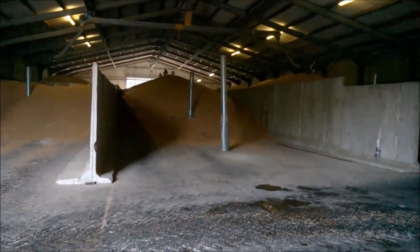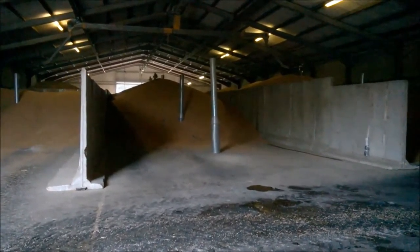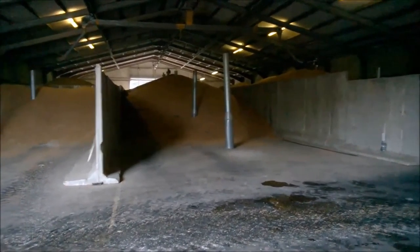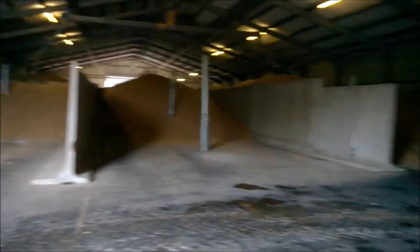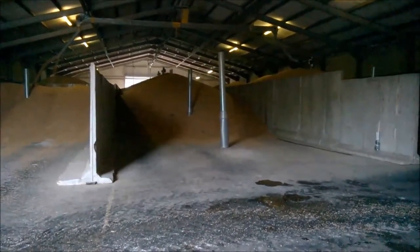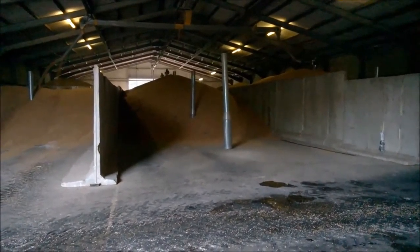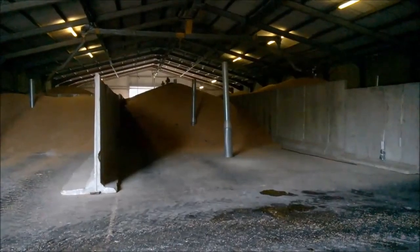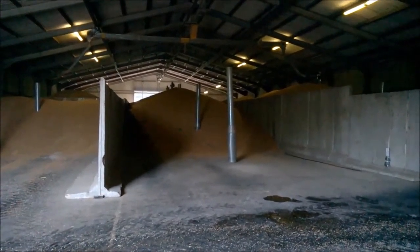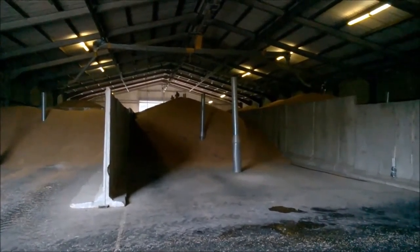Meanwhile, in the grain store, as you can see, the centre section is getting rather full of wheat, so we have decided to put wheat in the left and right sections as well, so hopefully we will have enough room to put it all in the store. The reason we are filling the side sections before the centre section is full is because it is much easier to move the cross conveyor with the centre section empty.